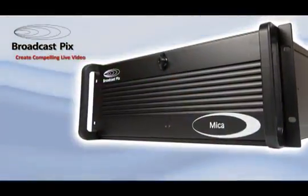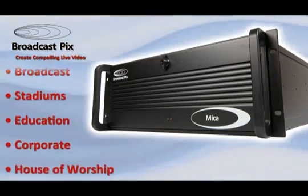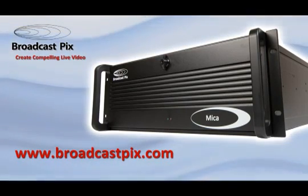Broadcast Pix Mica is available now to bring you integrated live production at new levels of ease and affordability. Contact your nearest Broadcast Pix dealer or visit us at BroadcastPix.com to see how you can create compelling live video today.